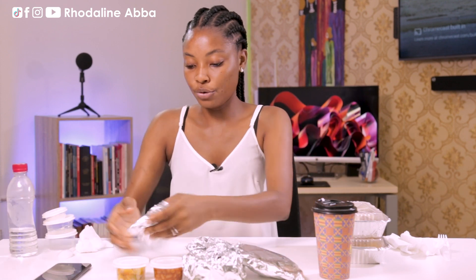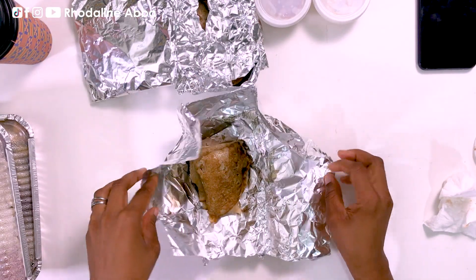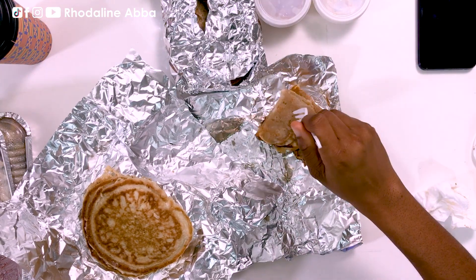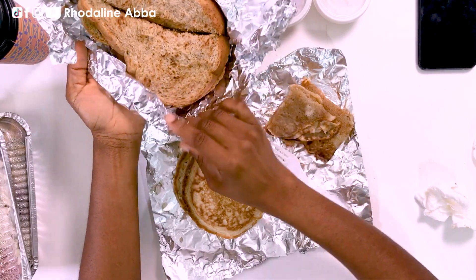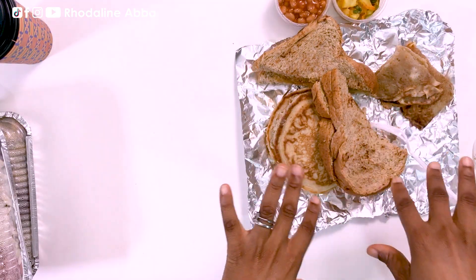Oh, this is pancake! They gave me two different types of pancakes. I think this is the American kind of pancake. The other one looks more like the kind of pancake I grew up on, so there must be a different kind too. And then I have a toast — a toasted bread slice. That's what I have for the pancake and toast.